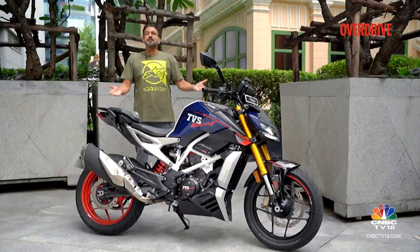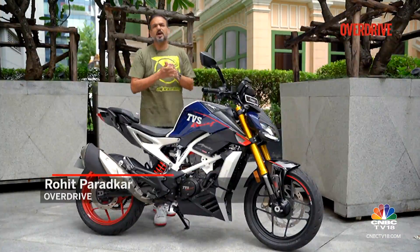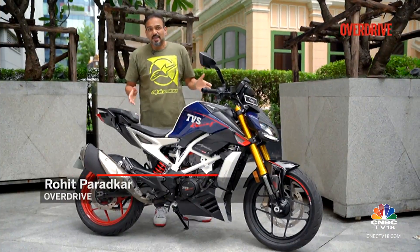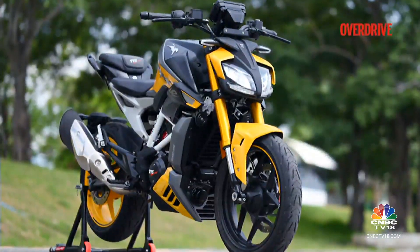This is the TVS Apache RTR310, the naked version of the RR310. It loses that fairing of course, but it packs in a lot more. So does that make it the best pretender to buy from the TVS BMW family? Let's find out.